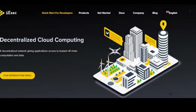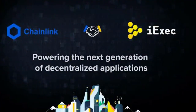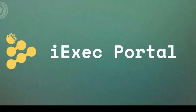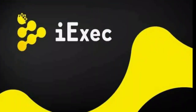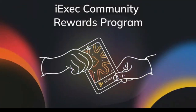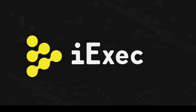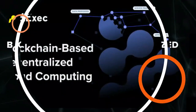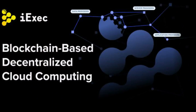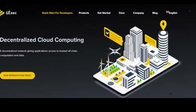With the iExec RLC price prediction covered, let's look at some possible contenders. Few blockchain projects have a similar offering to iExec — decentralized cloud computing remains somewhat niche. The Ankr Network is one such platform, with a market cap of $218 million, highly liquid trading pairs, and the expertise of former Amazon Web Services engineers, running more than 30 staking nodes. Storj, with a $257 million market cap and over 13,000 nodes globally, is a leader in decentralized storage, while Filecoin is larger still at $1.2 billion. Potential investors are advised to research the competition and make comparisons as part of their due diligence.